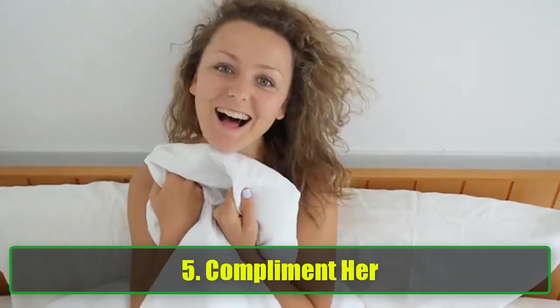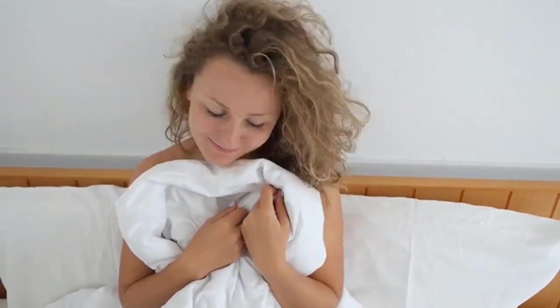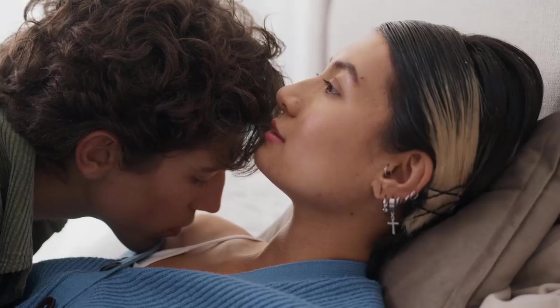5. Compliment Her. Compliments go a long way in making her feel valued and appreciated. Compliment her on her appearance, but don't stop there. Acknowledge her intelligence, creativity, kindness, and her ability to handle challenges with grace. Let her know that you admire the things that make her uniquely her — whether it's her sense of humor, her fashion sense, or the way she interacts with others. Reminding her of her worth will show that you love her for who she is, inside and out.